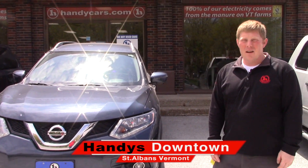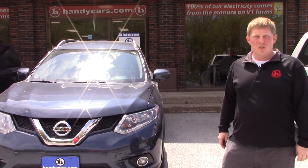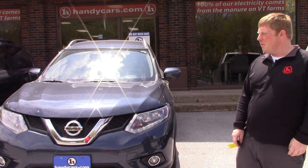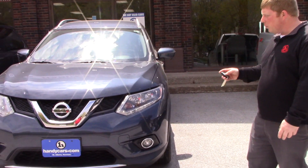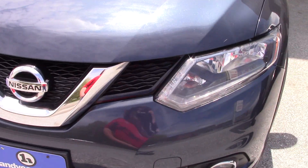Hey Sandy, it's David over at Handy's Downtown. Thanks a lot for coming in the other day and taking the time to look at the Rogues. Lots of other options have come in as well even since we've talked last, but this one definitely stands out in terms of being newer and lower mileage. We have a couple of these, but just a quick walk-around of this vehicle to remind you how beautiful it is overall.